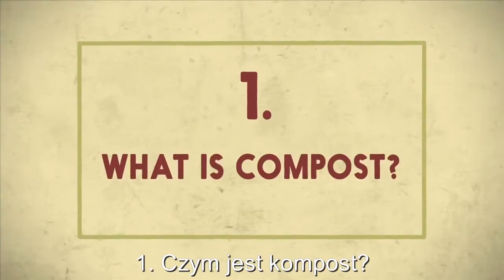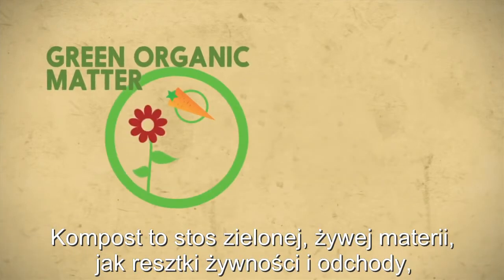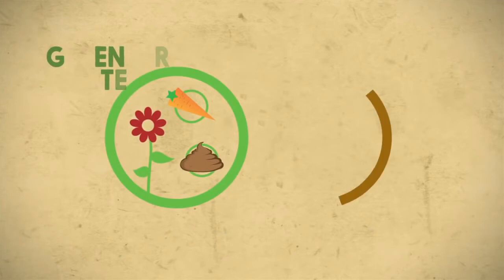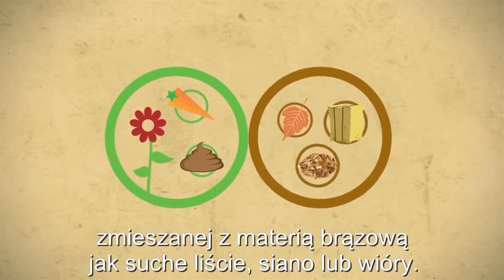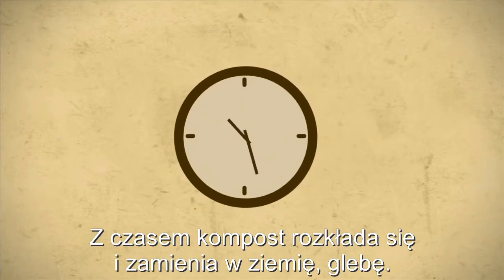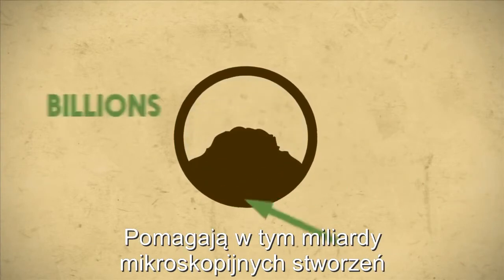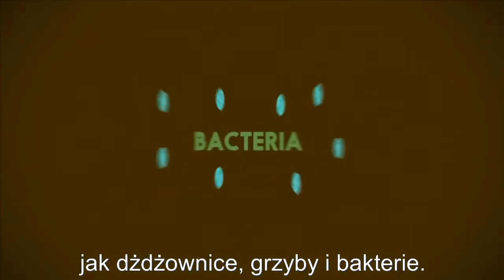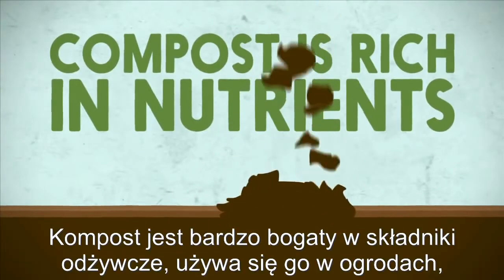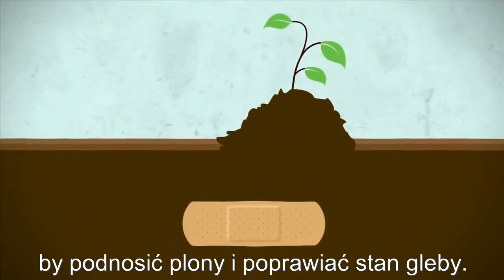What is compost? Compost is a pile of green organic matter like food, garden waste or manure that has been mixed with brown organic matter such as leaves, straw or wood chips. Over time, the compost pile decomposes or breaks down into soil. Billions of tiny creatures help with this breakdown including worms and fungus and bacteria. Compost is very rich in nutrients and can be used in gardens and fields to grow crops and to heal soil.